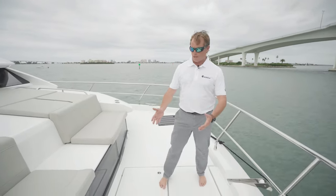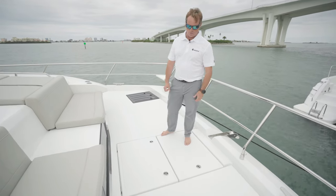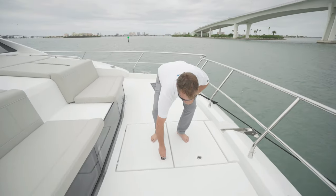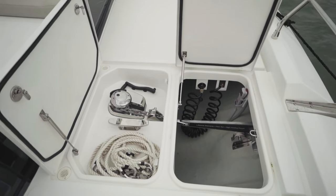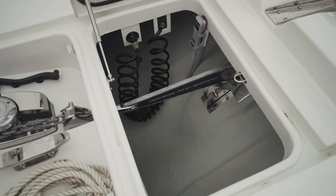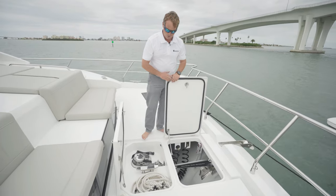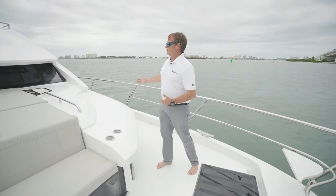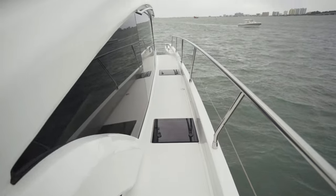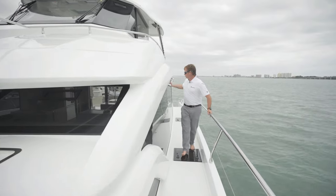As soon as I step down, at foot level you've got the windows for your master cabin. Underneath here, we've got our access to our windlass and windlass control. We also have our freshwater deck wash-down, or raw water should you wish. As we walk our way back, notice the plethora of grab rails — there's a grab rail here, and on the underside, nicely tucked away, is another stainless steel grab rail.